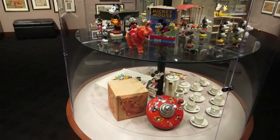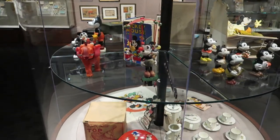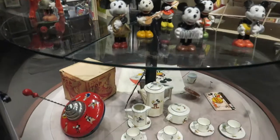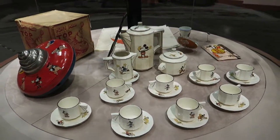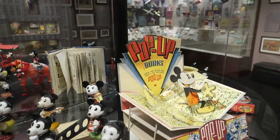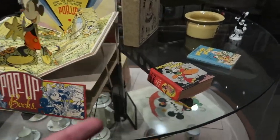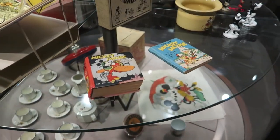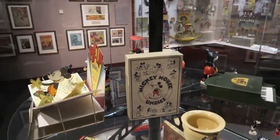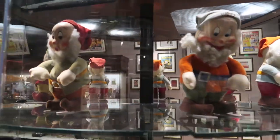Over in the middle, you've got some other classic Disney stuff that you may not have even known existed. Look at these Mickey Mouse sculptures, a tea set, pop-up books, big little books, a box for Mickey Mouse undies. And up here, you've got classic Seven Dwarfs.